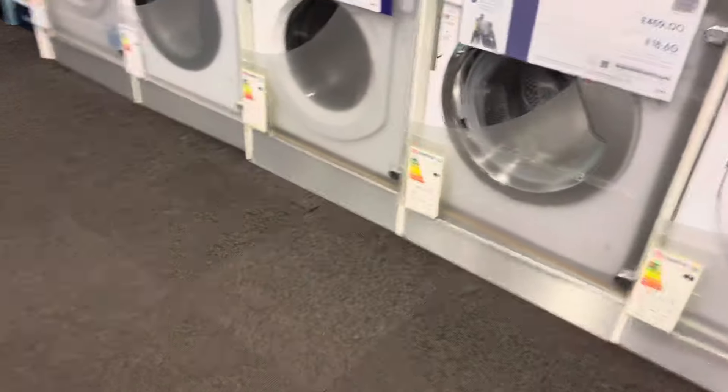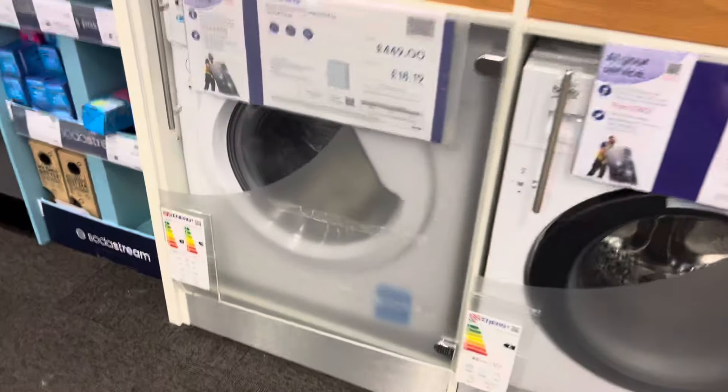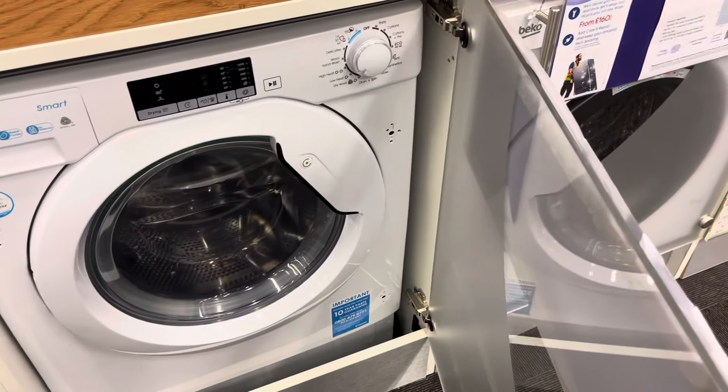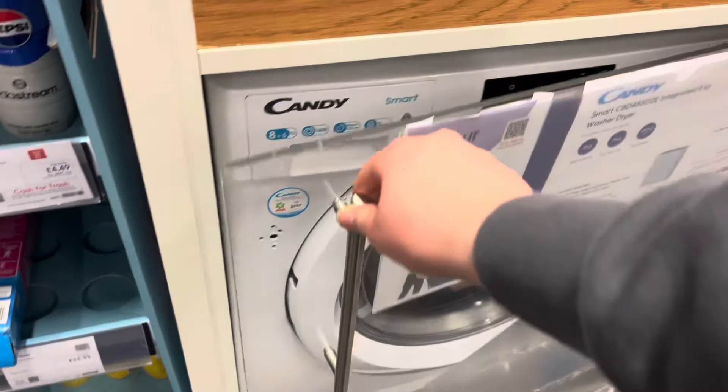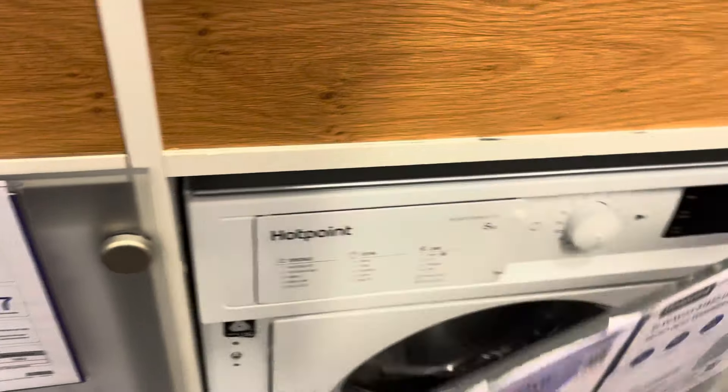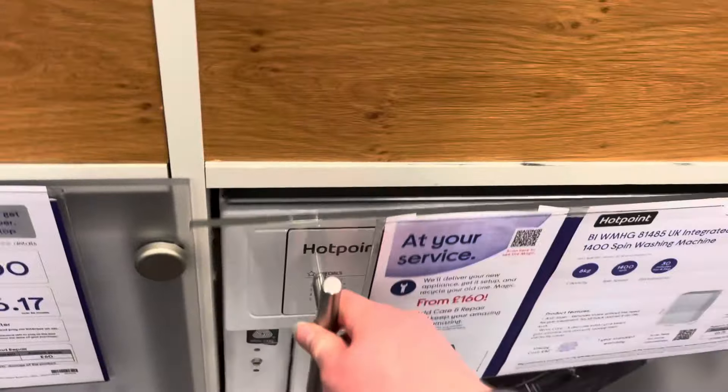Quick look at the integrated section. Candy. Not even going to bother showing the Bekos. Hotpoint — nothing interesting here.